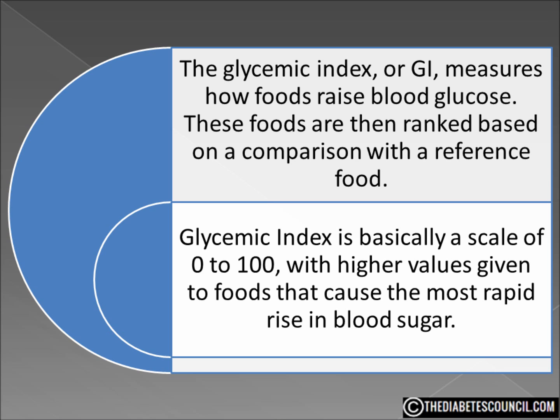Additional evidence suggests that lower GI intake may aid in weight control. One study found that overweight teenagers who ate low GI breakfast foods were less hungry and ate 45% fewer calories during the day than those who ate a high GI breakfast. Further research indicates that low GI foods may provide a weight loss advantage over high GI foods even when the caloric intakes are equal.